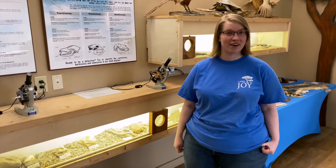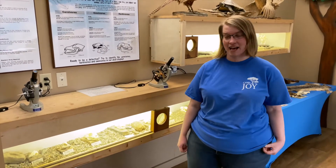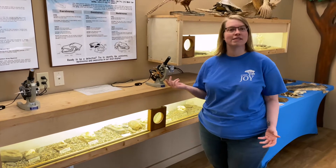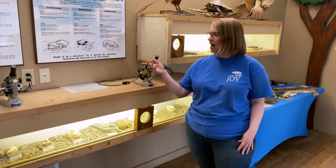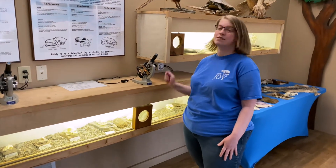Welcome to Cedar Crest Nature Center. We are currently on the discovery side where you can see a lot of remnants of animals and plants that used to be alive. At our microscopes we have bird feathers and leaves that you can see up close.